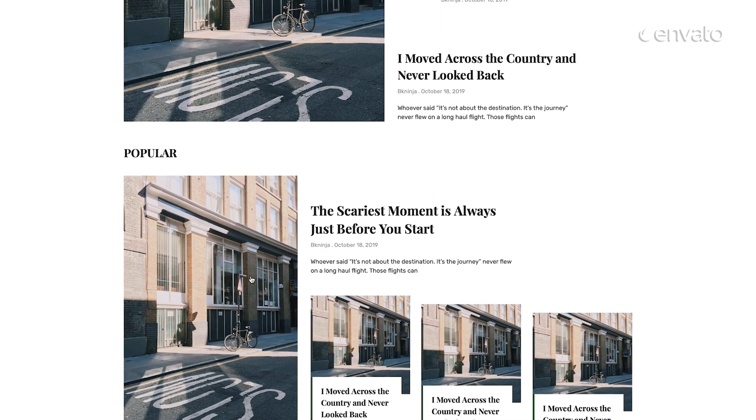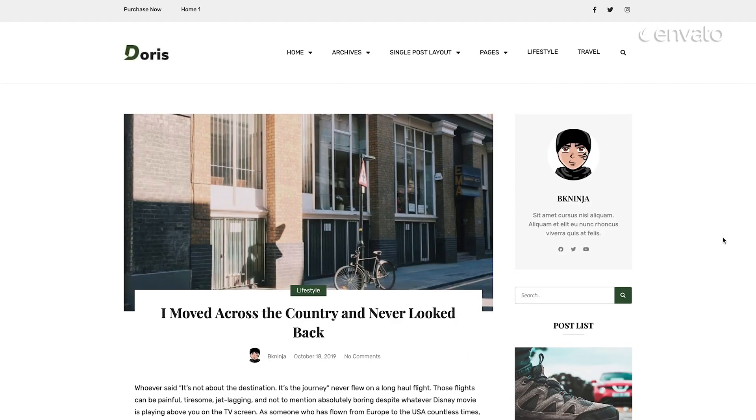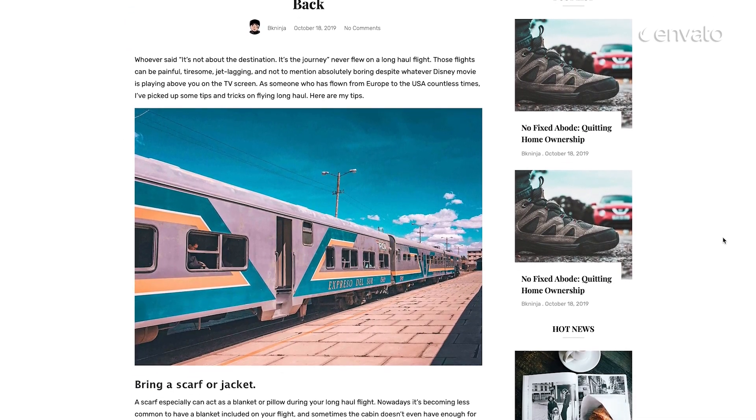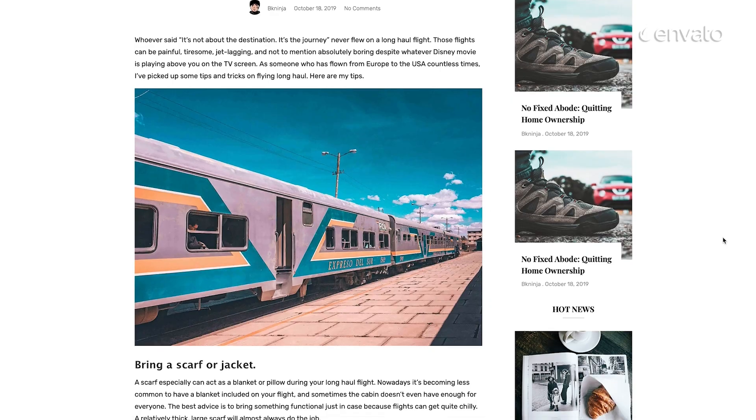food, or technology. With a clean and balanced layout, this kit includes home templates, page templates, and contact and author templates, to name a few.